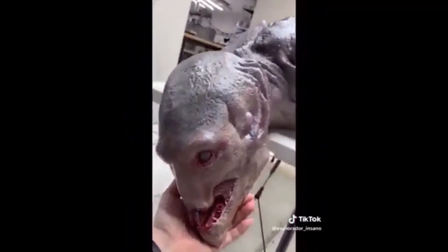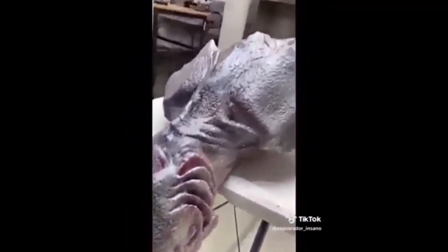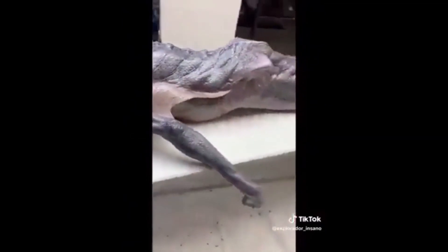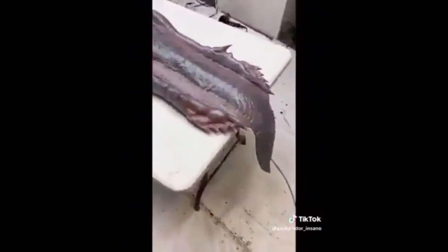First, the mystery video includes some interesting clues about what this creature really is. The presence of some things I know for a fact that latex prop makers use, like an air compressor and a hairdryer, to me was a dead giveaway that what is depicted in this mystery video is actually a latex movie prop.